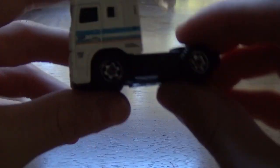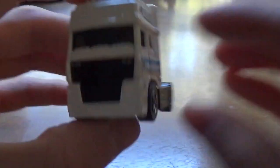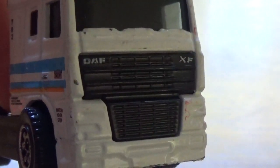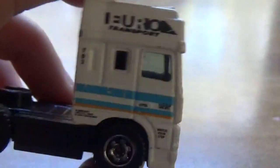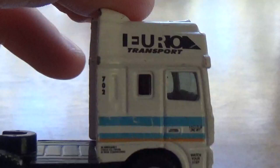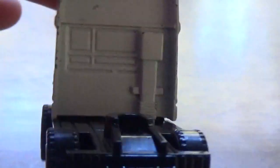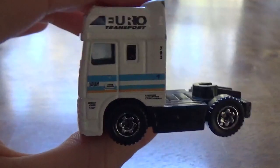Next, DAF XF95 Space Cab from 2010, C-37 batch number. These are European semis — we don't see them here where I live, ever. I don't think I've ever seen one, maybe once. It says on it: 'Emergency check for driver in rear compartment.' DAF Space Cab.